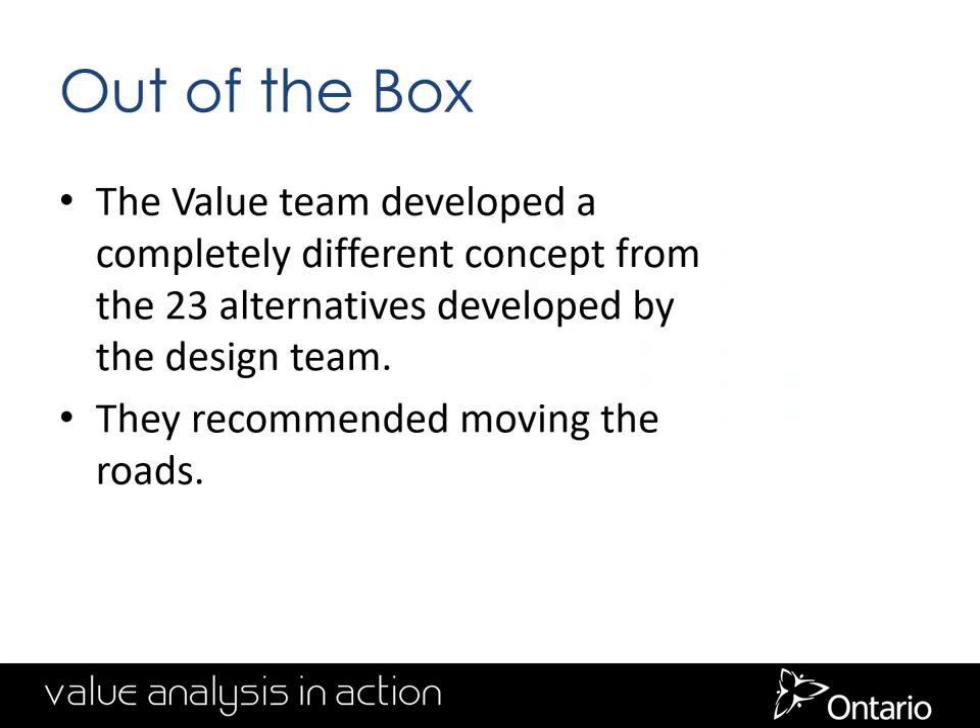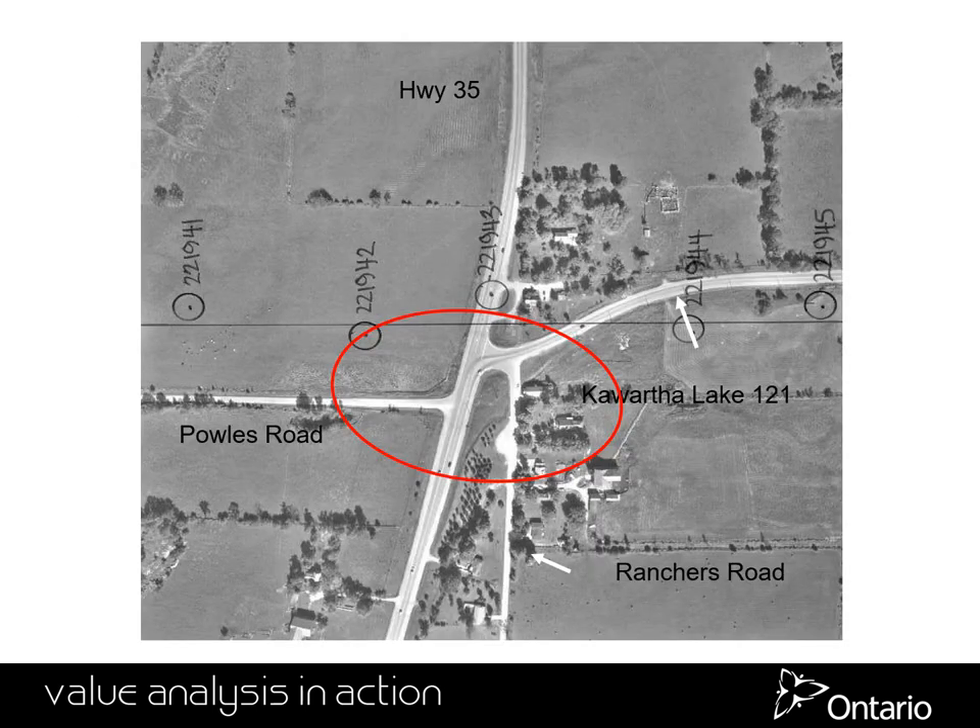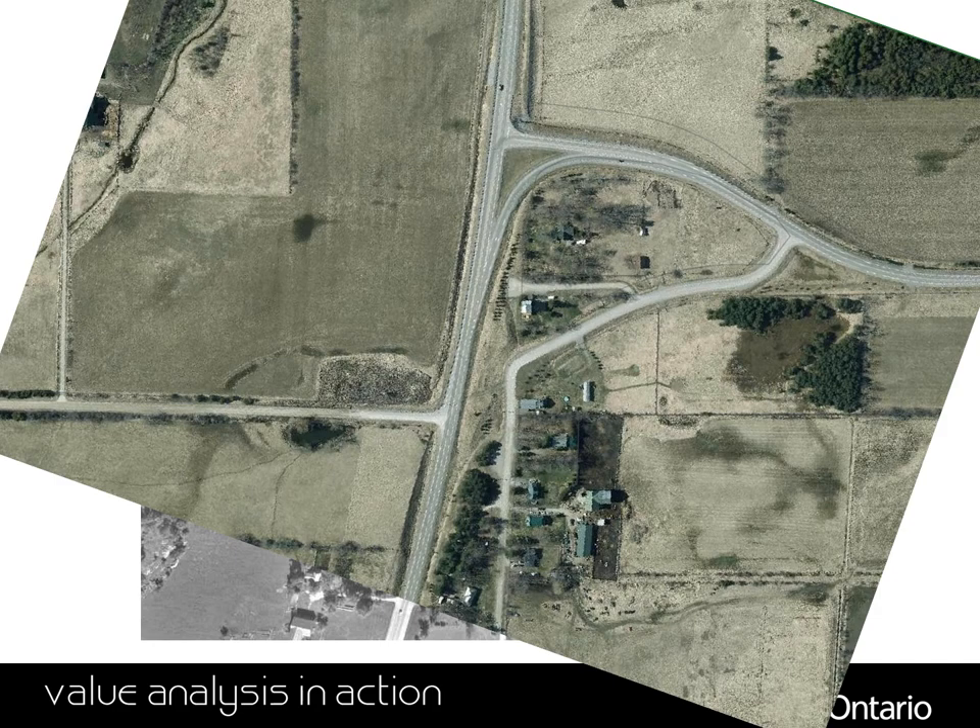The value team came up with a completely different solution than any of the others that had been looked at in the past — they recommended moving the road. The intersection was moved from the red circle to the north, at a much safer location with good sight lines, the ability to put a nice right turn in from the main highway to the secondary highway, and the ability to use the former highway as access to the farms to the south.